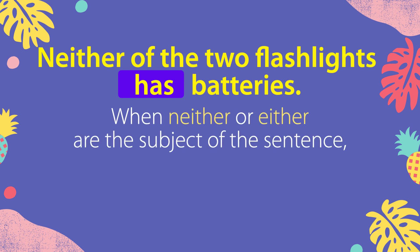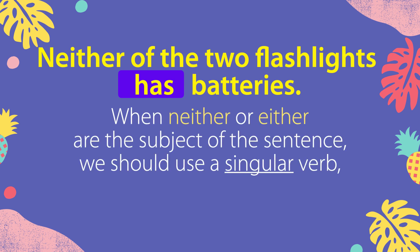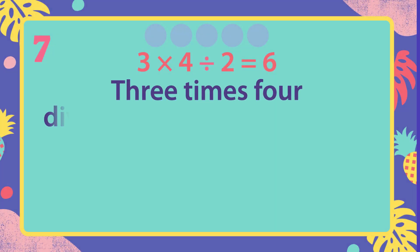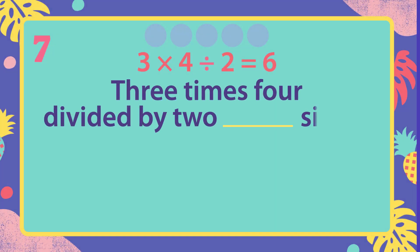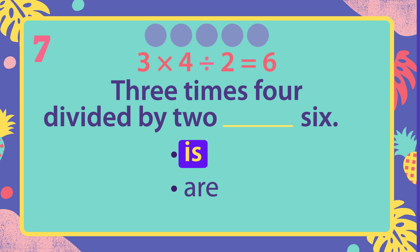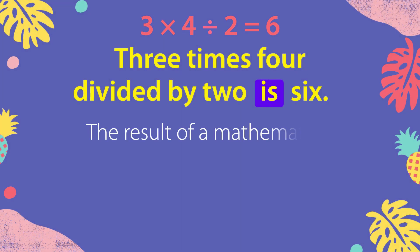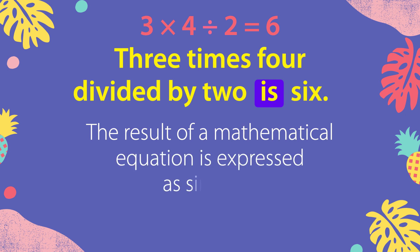When neither or either are the subject of the sentence, we should use a singular verb. But informally, we could also use a plural verb when referring to more than one. Three times four, divided by two, is six. The result of a mathematical equation is expressed as singular.